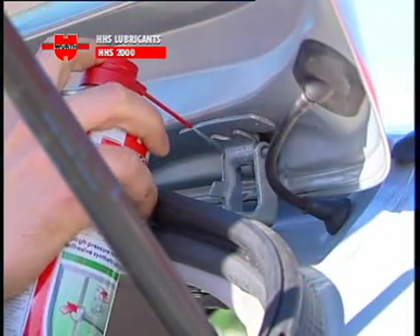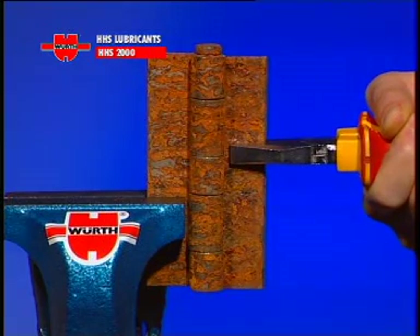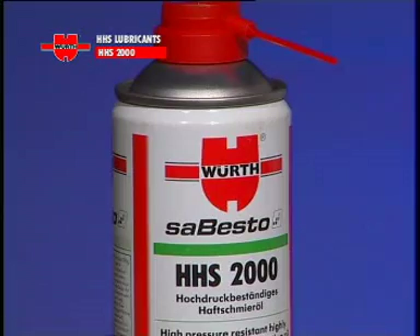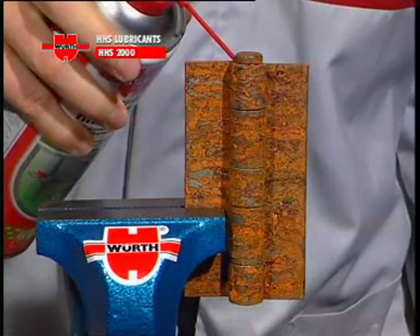The way that HHS 2000 lubricant works is simple and effective. The pressurized can contains a specially formulated mixture of grease and solvent. Simply press the cap and direct the spray of HHS 2000 lubricant where you need it.